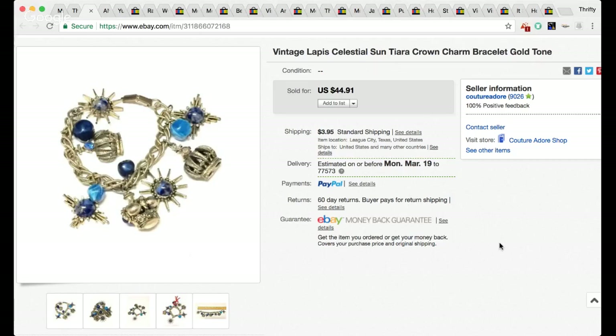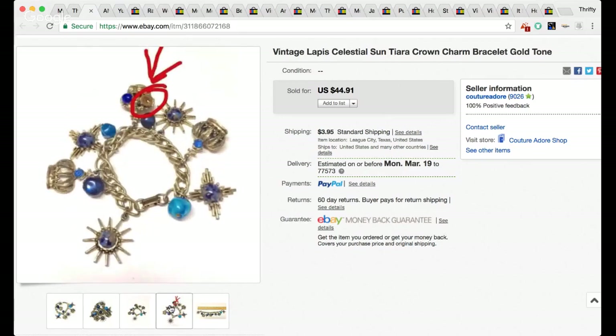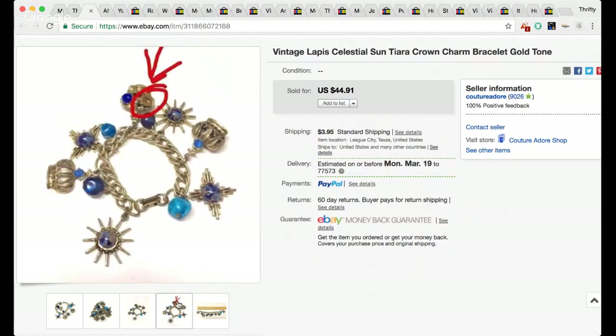This is a vintage lapis celestial sun tiara crown charm bracelet, gold tone. I've had this bracelet for some time — I really don't even remember how much I paid for it. It did sell; I got a best offer for $32, so I was happy to see it go. The item did have a defect — it was missing a stone, and I noted that in the pictures using Snapchat. Nowadays you can use markup on your phone.